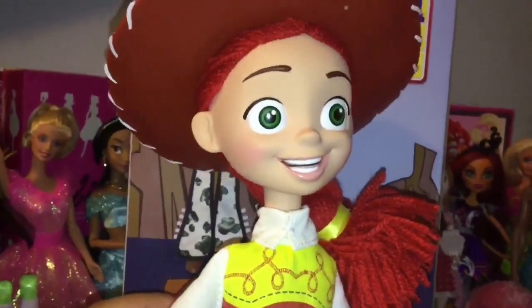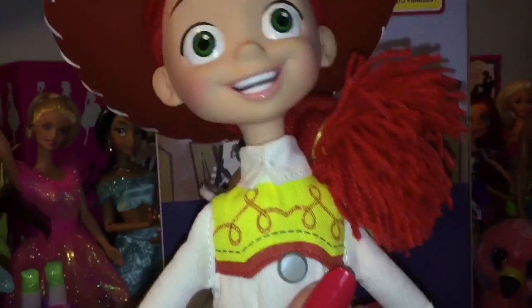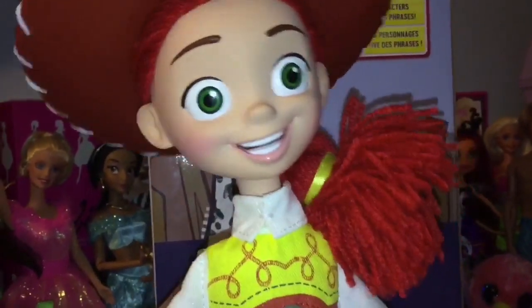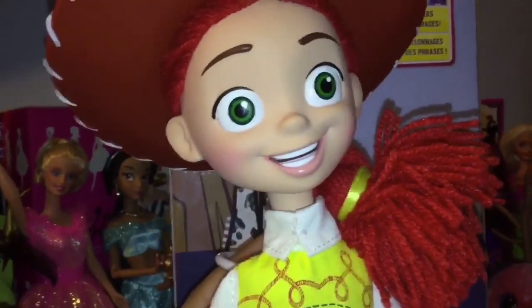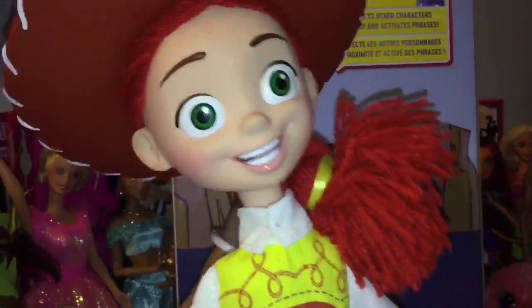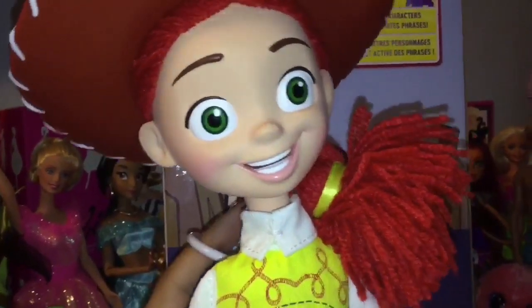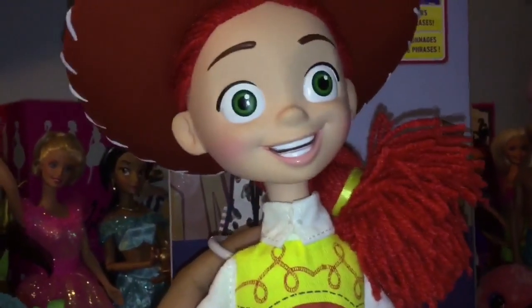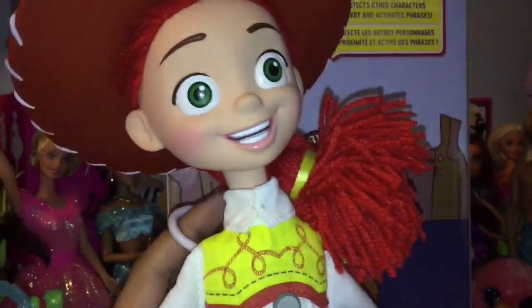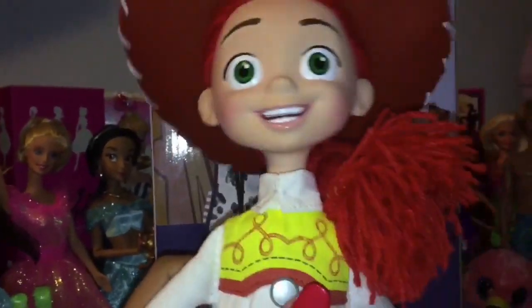The most fun part about the Roundup toys is that they can talk when you pull their string on the back. Howdy, I'm Jessie. Don't worry, Jessie never gives up. Sweet mother of Abraham Lincoln! I'll call for help. Yodel-ay-woo-hoo! This here cowgirl always finds a way. Sweet mother of Abraham Lincoln, you're the rootinest, tootinest cowpoke in the whole wild west. Holy horse feathers! Well, howdy! Glad to meet ya!